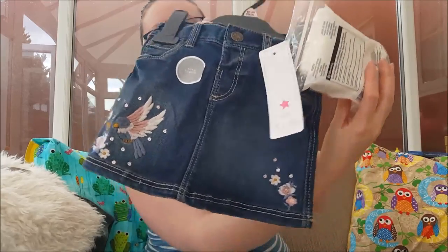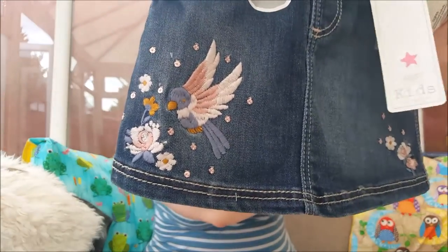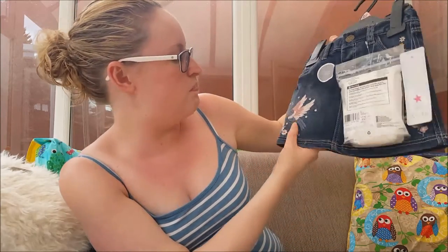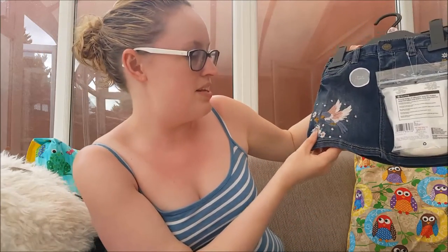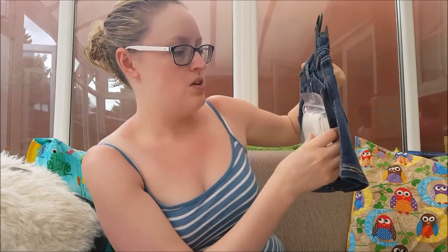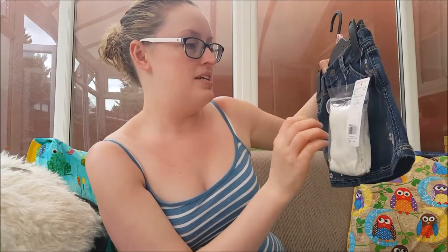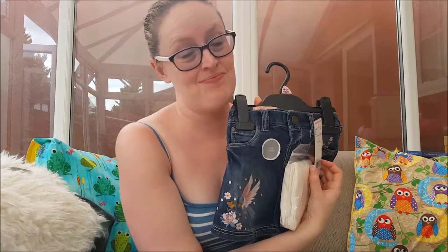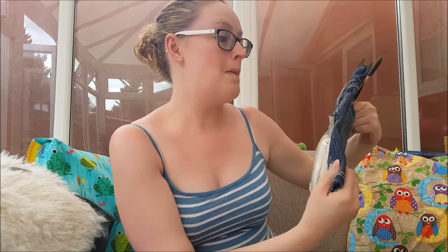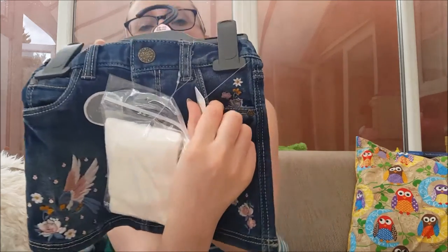And then this skirt — look at that little pattern — gorgeous bird embroidered with little flowers and sequins. A winning combination for me! It comes with a pair of tights — drumroll please — nine pounds! Nine pounds, so beautiful. Look at the little detail in the pocket too.